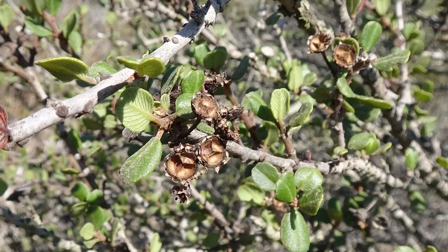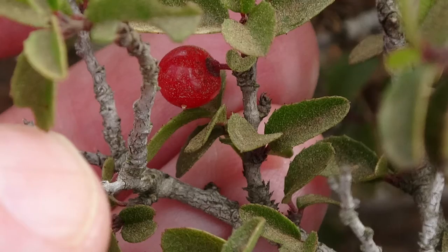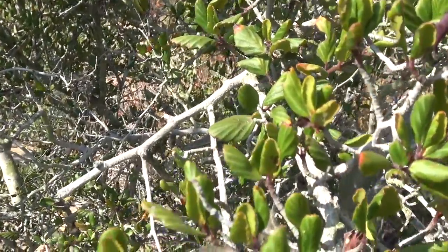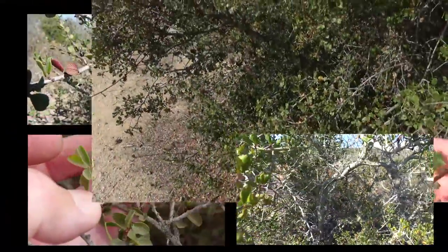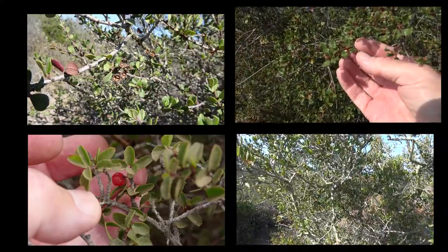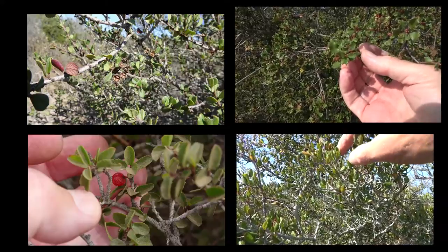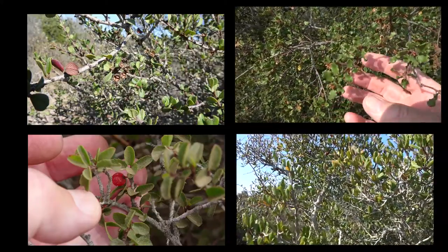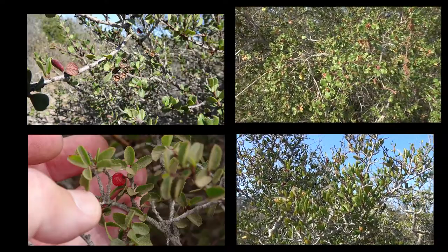So those are the four shrubs: wart-stemmed Ceanothus, spiny redberry, coastal sage scrub, and Mountain Mahogany. When you see them for the first time, perhaps together, the similarities may overwhelm you. But once you know what to look for, your eyes will quickly seek out the clues that you've learned will distinguish each one. Pretty soon, you'll be on a first name basis with each plant.